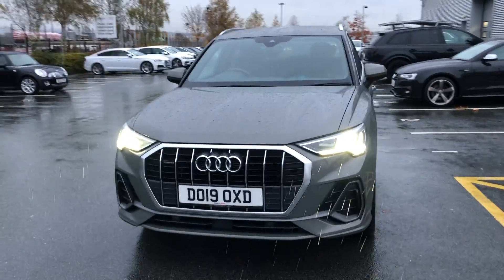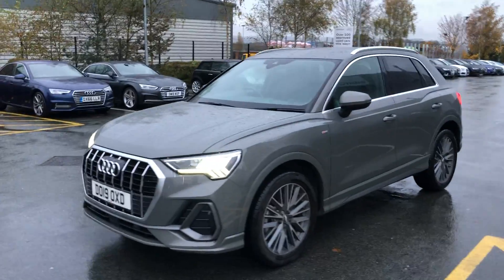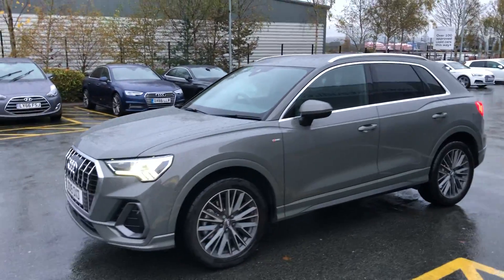Hello and welcome to Stoke Audi. Here we have an approved used Audi Q3 S Line. This is the 40 TFSI Quattro S-Tronic engine.